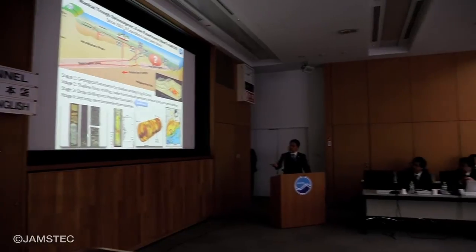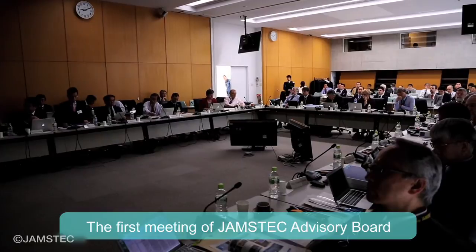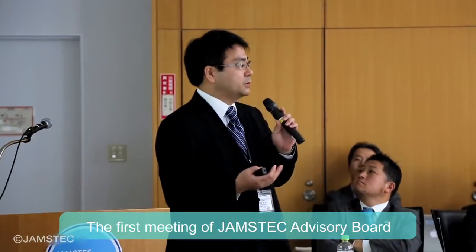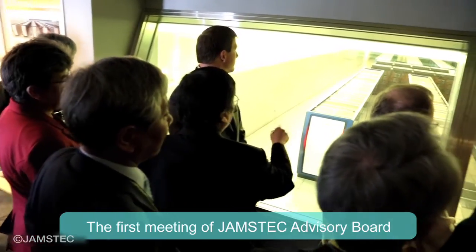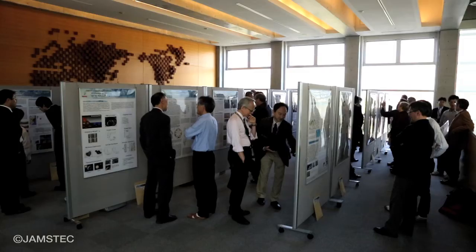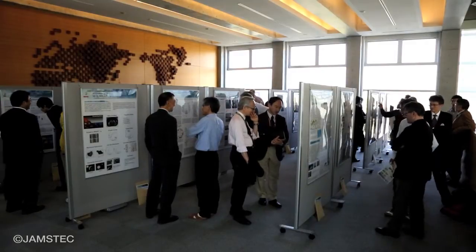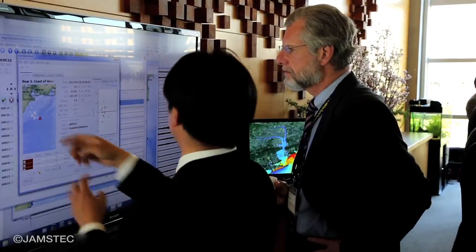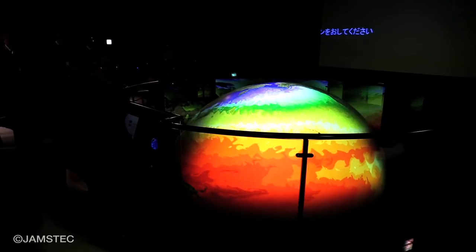JAMSTEC is also well known for many other projects and activities. In March 2013, executives and specialists of marine research institutes in different countries were invited to the first meeting of the JAMSTEC Advisory Board. This was the first International Advisory Board to actively discuss JAMSTEC's overall commitment, including research projects, technological development, and future visions. JAMSTEC will continue to work closely with institutes overseas for even better cooperative research projects.